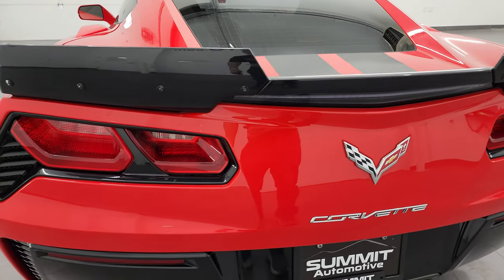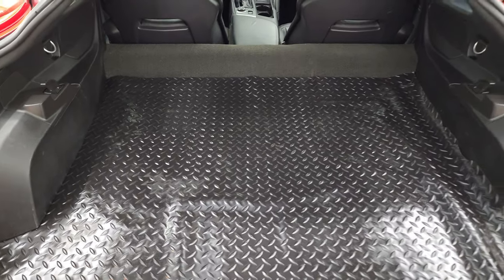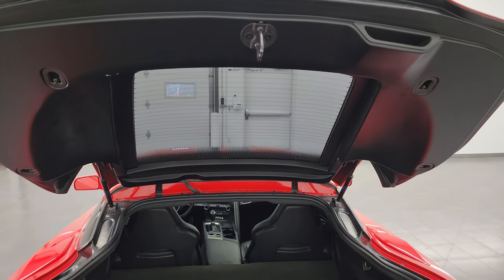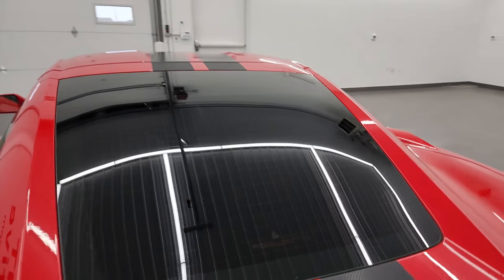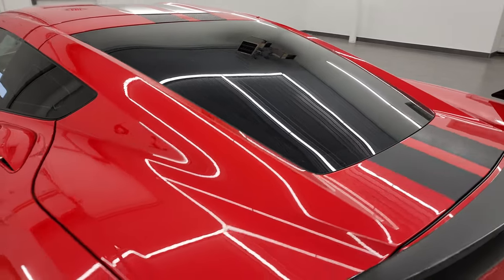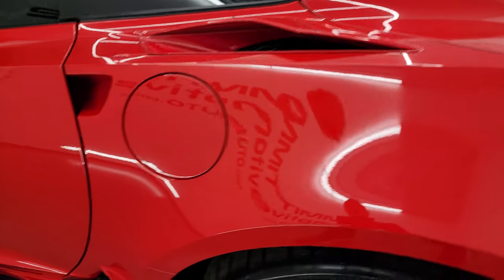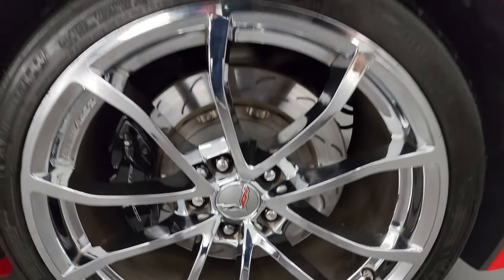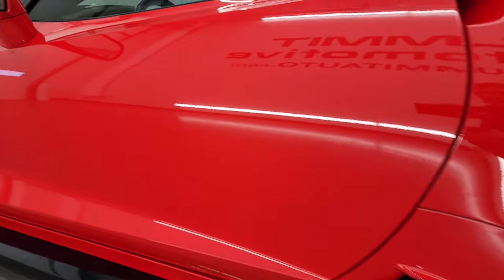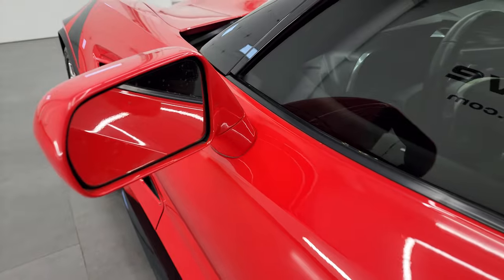Rear bumper is in pretty nice condition, didn't see any major scuffs on there. Back storage area is in nice condition as well, and those shocks are doing a nice job holding that rear gate up. Glass is in nice condition as well. Coming around the driver's side, just as clean as that passenger's side — no scuffs or scrapes on the rear quarter. This back wheel is in excellent condition too. Driver's side door looks good and you get the power mirrors.